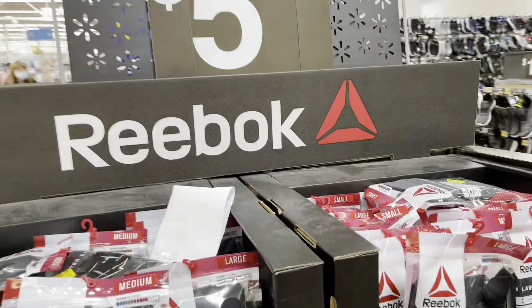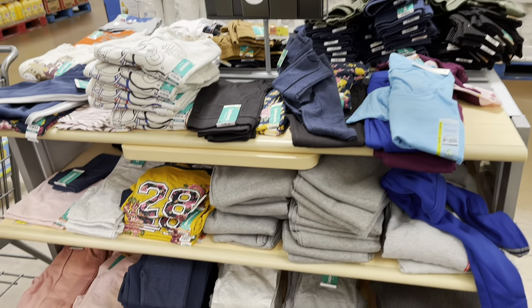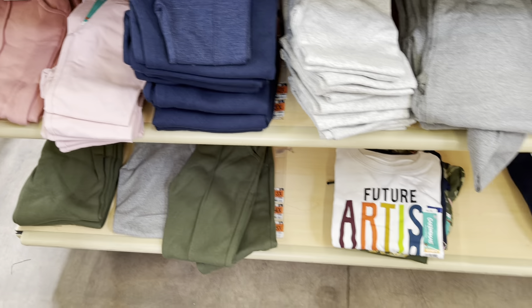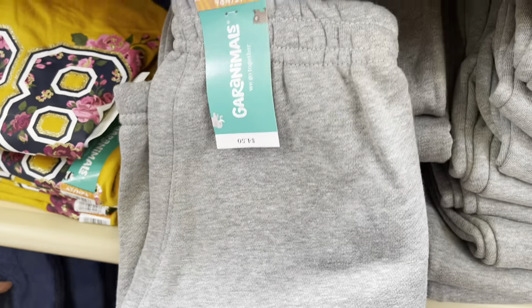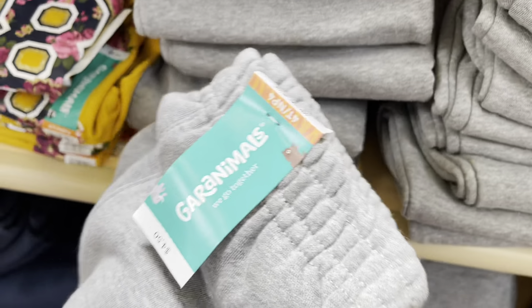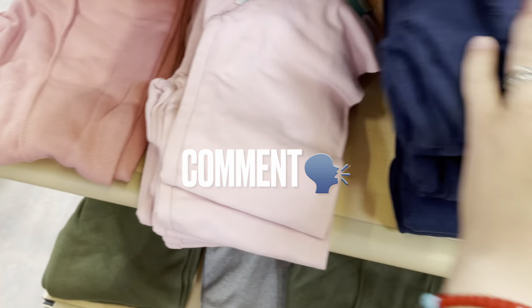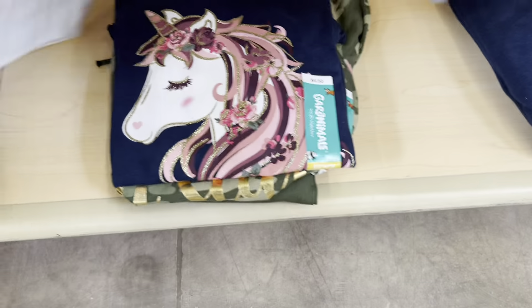Look for the Reeboks at your store — they have them for a really good deal. I found so many good things here for one dollar. Look at all these pants — one dollar, one dollar. The sweatpants are a little more, two dollars. I also found all of these shirts here for one dollar. Let me show you quickly so you can see what's here and check at your store.